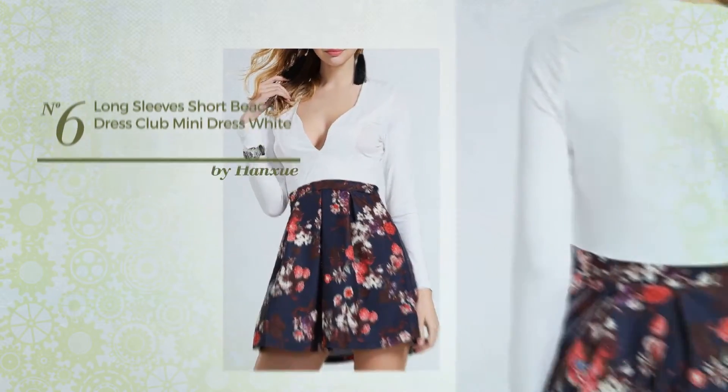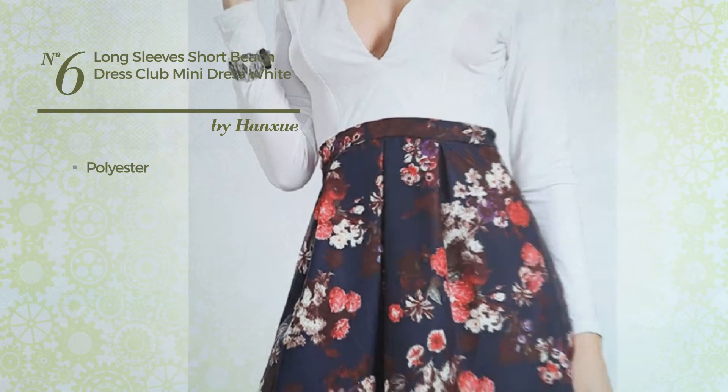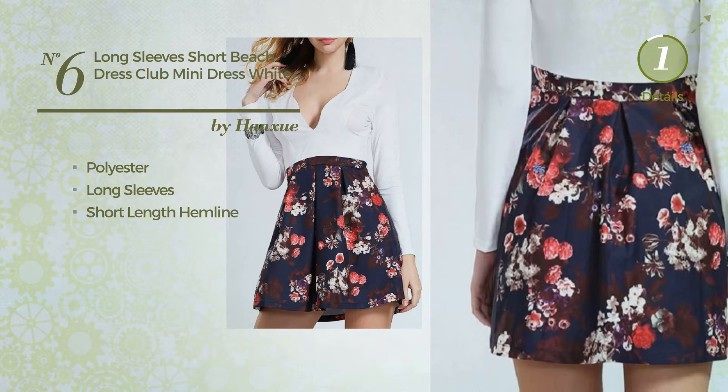Number 6. An All Casual Mini Length Dress. Made of washable polyester. This dress includes long sleeves and short length hemline. Available in 2 more colors.